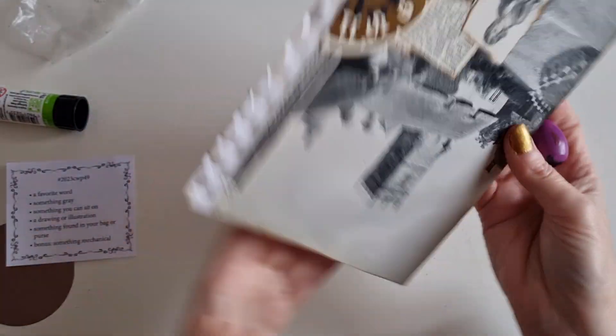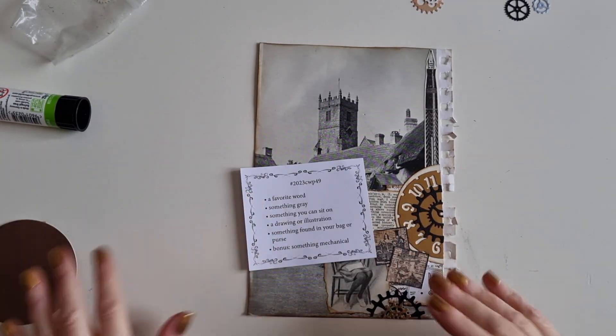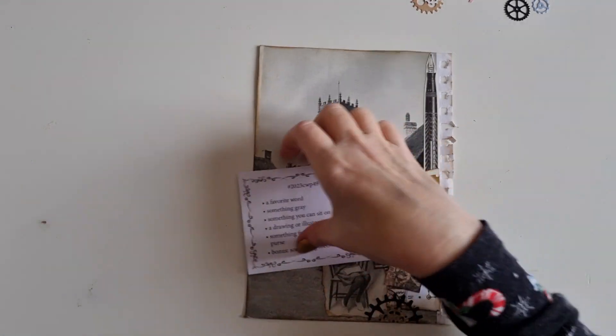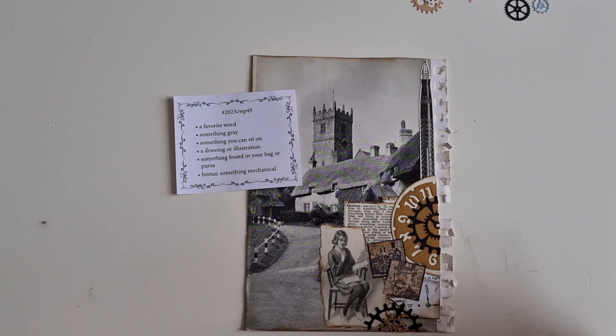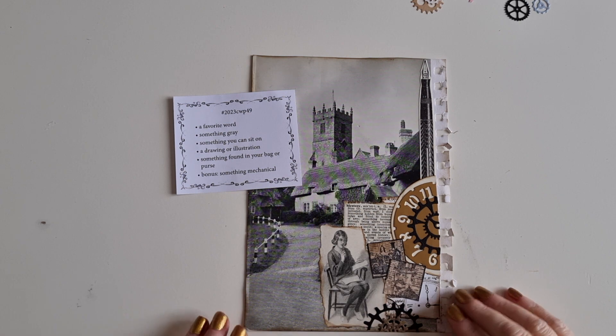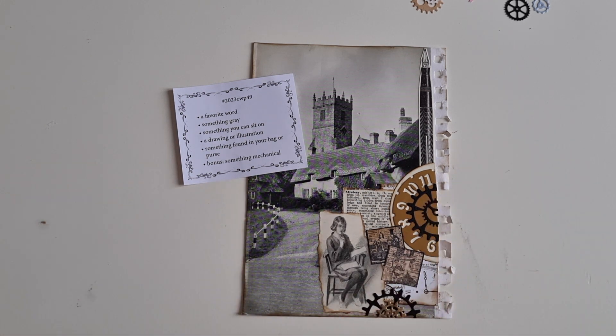Have you read Murder on the Orient Express? Do you know the murderer? If not, it's a great book — do read it. That's today, that's week 49. Don't forget, I've put all the links to Marguerite Miller in the description box below, as well as a playlist of my 2023 collage challenge and my completed 2022 collage challenge. Do go check those out. I like to theme, I like to use memories if you don't know already. Thank you so much for watching — please do like and subscribe if you haven't already. Wherever you are in the world, I hope you're having lots and lots of crafty fun. Bye for now, guys.